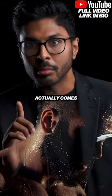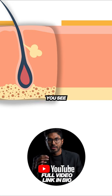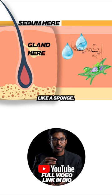Real hydration actually comes from oil, not HA or the water that it attracts. Skin makes sebum — oil — at the surface to trap in water below, which the fibroblasts' HA attracts like a sponge.